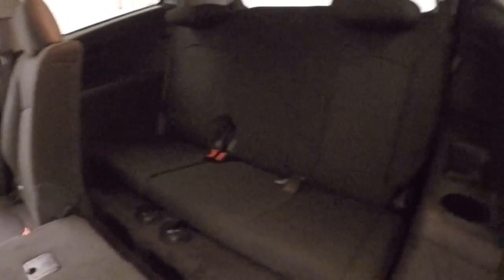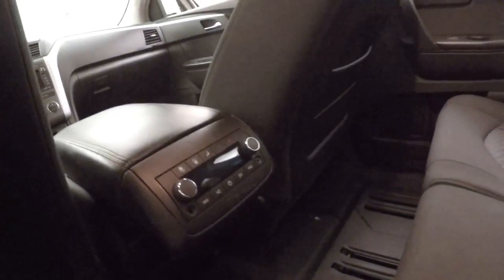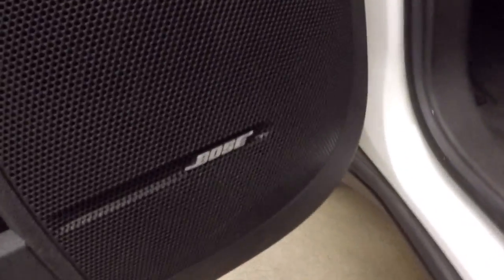The alloy wheels and interior are in good shape. There's plenty of room for passengers with the third row seating. It features a rear entertainment system, rear climate control, and rear entertainment system plug-ins.